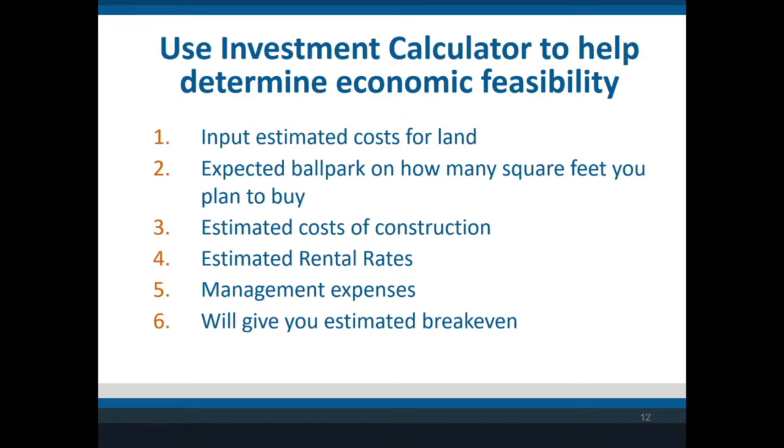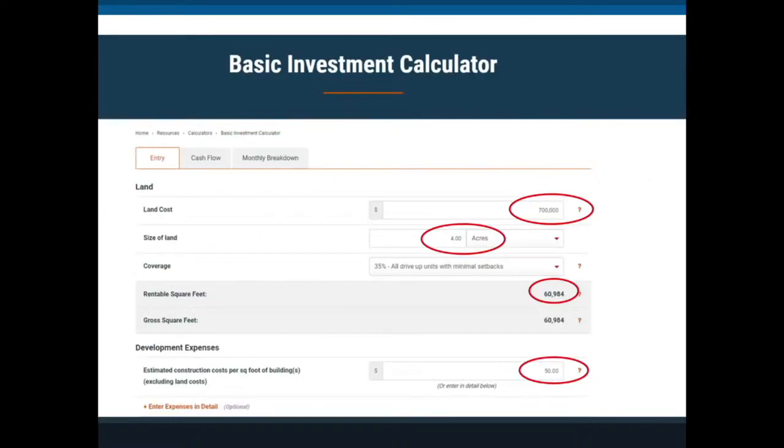Everyone always asks how much they can pay for land, and it really is not a one-answer question. On our website at Tracti we have an investment calculator. I'm going to run through an example quickly — you can input how much the land costs, cost to build, construction, rental rates, management fees, and it gives you an estimated break-even. We're saying we're going to pay $700,000 for four acres of land.